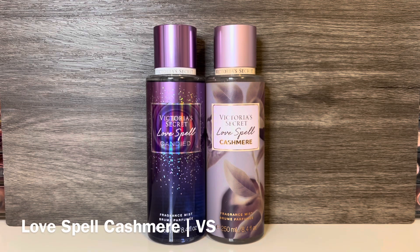Next is Love Spell Cashmere, with notes of rich nectarine and fluffy marshmallow. It's a fruity floral with bright, juicy nectarine and sweet, fluffy marshmallow — it has some warmth as well as a bit of greenness, and the marshmallow doesn't feel too powdery; it's more vanillic with a bit of a sugary quality. These both have a peachiness and a soft powderiness, but Love Spell Cashmere is sweeter and the fruit is more fresh and juicy versus the more artificial candy sweetness in Love Spell Candied.